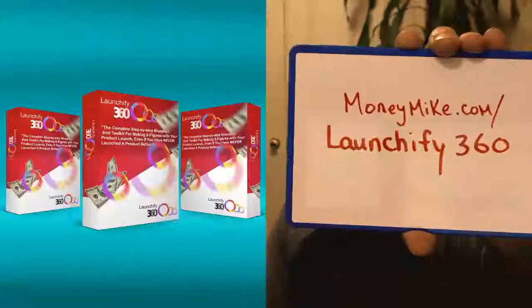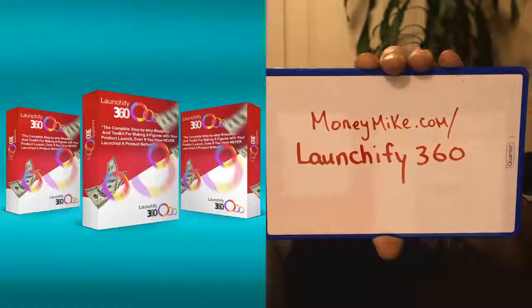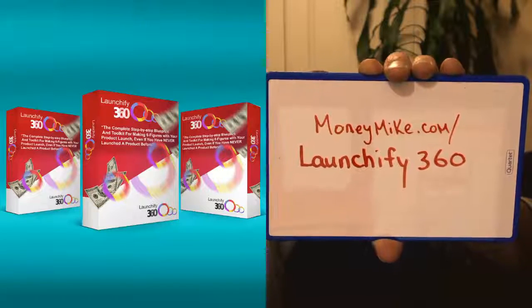If you guys want to check this out, there's no reason why you can't change your life within a couple of weeks by going through this program and applying it to have your own massive six-figure launch. As far as the cash contest for Launchify 360 — the $104 prize — there were no entries for this contest, so I can't have a draw with no entries. The contest is now closed, but you guys can still check this out at moneymike.com/launchify360.